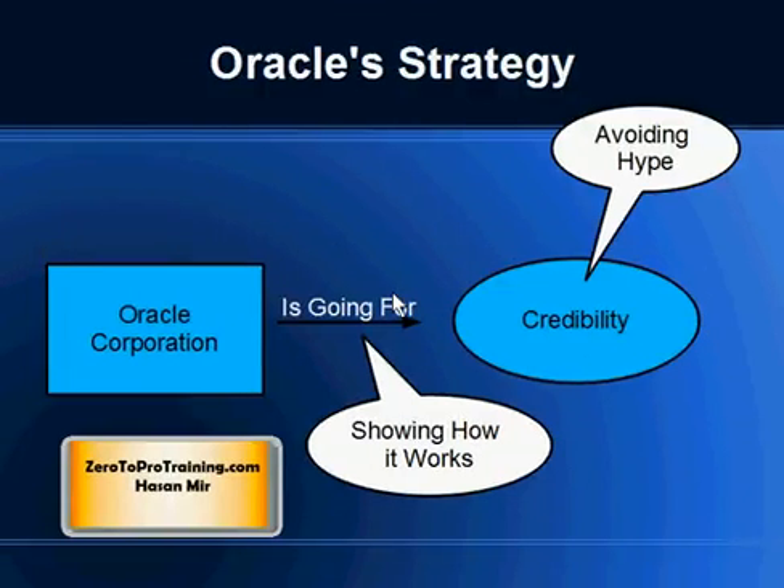It looks like this is round one, where Oracle is creating examples of successful implementations. Once this round finishes, round two will begin where Oracle will have stories to quote, and round two customers can see the success stories of round one and will then start migrating to Oracle Fusion Applications.